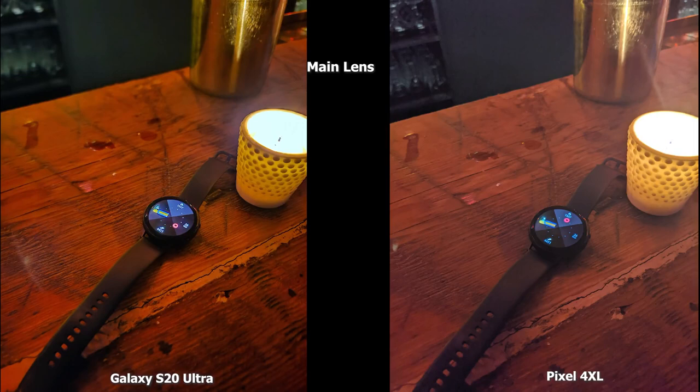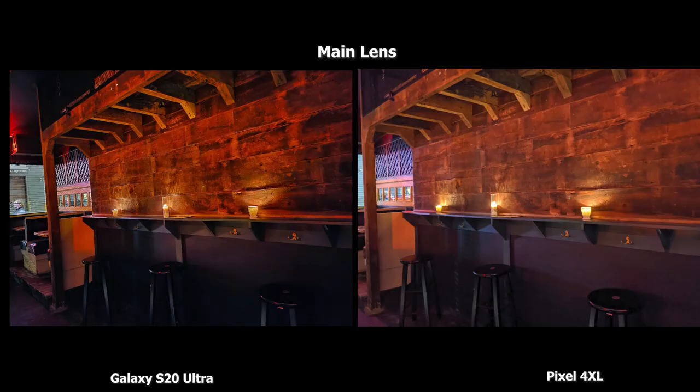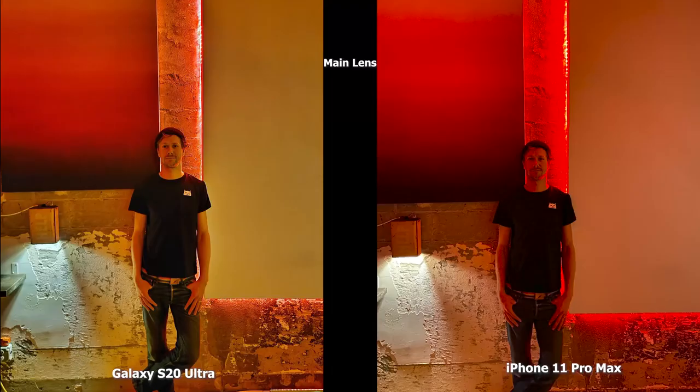Speaking of candles — we had a candle with our Galaxy Watch Active 2. The Pixel 4XL image looks a little hazy, like the light bleed from the candle is clouding it a bit. Compared to the S20 Ultra, which looks more focused with that sharpness you've heard a lot in this video. Compared to the iPhone, which looks really reddish with a lack of focus on the watch face, the S20 Ultra does a great job focusing on the watch face and getting the image as clear as possible. On another wide shot in the bar, the S20 Ultra has a more saturated look and the Pixel 4XL is a bit brighter on the wide end — both images are good in this really dark scene.